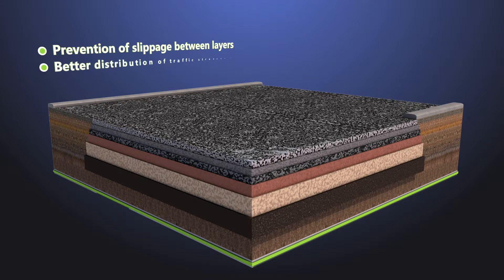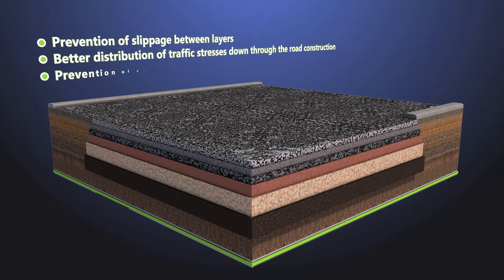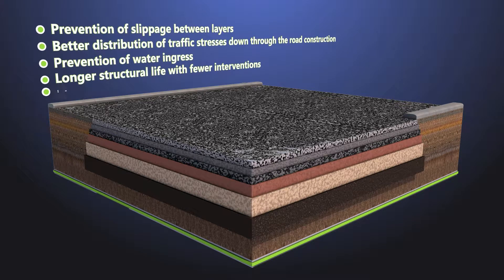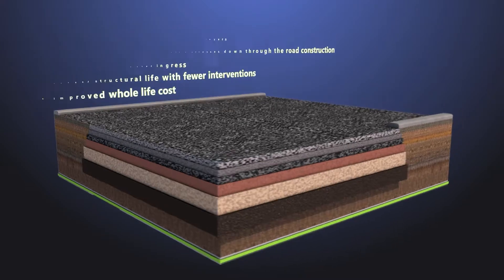The benefits are: prevention of slippage between layers, better distribution of traffic stresses down through the road construction, prevention of water ingress, longer structural life with fewer interventions, and improved whole-life cost.